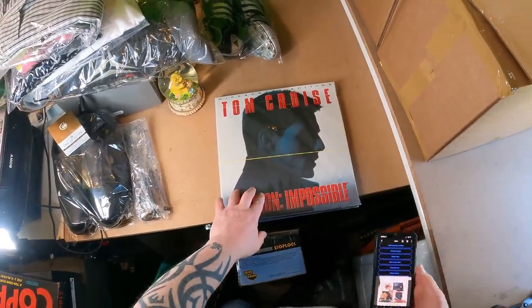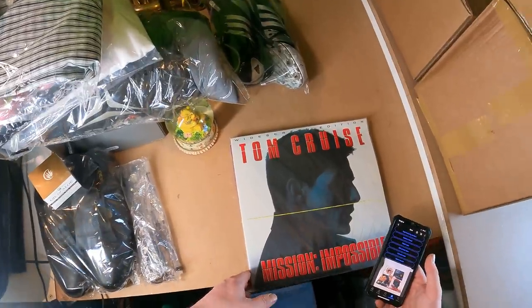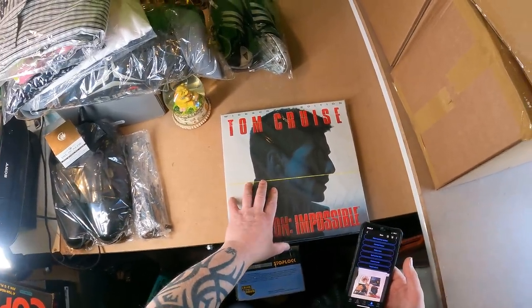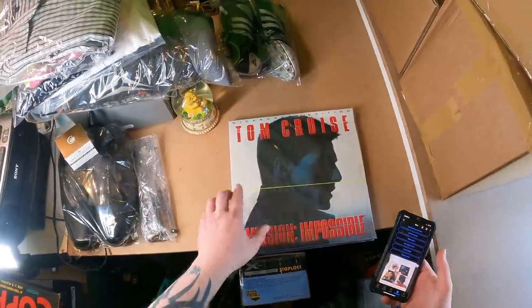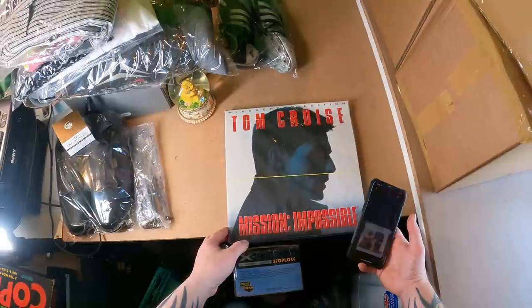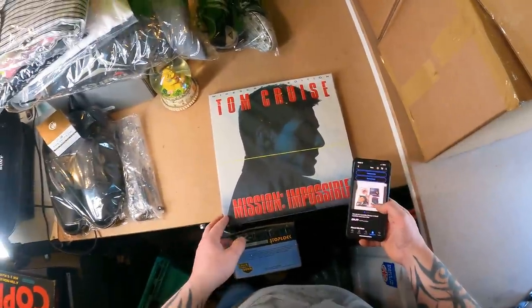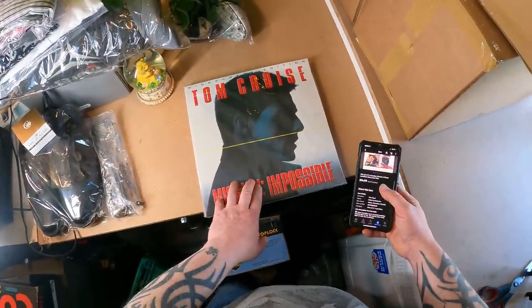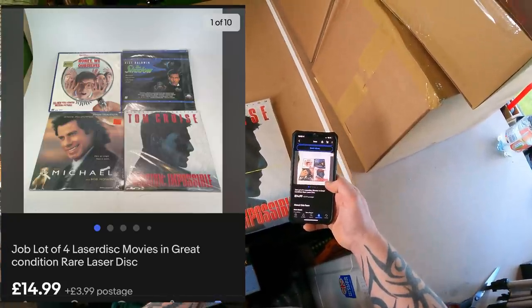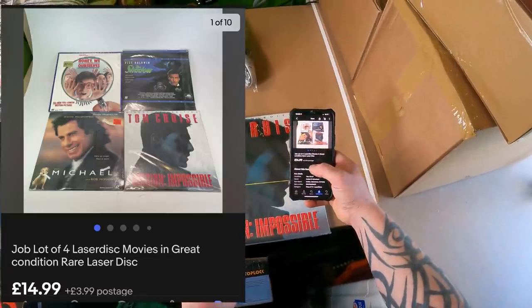A couple of weeks ago I went over to buy the stock of a reseller who was getting out of the game — spent £200 with Ben and I'm well into profit on the bundle already. These were items I was aware of but had never come across before: LaserDiscs — like giant DVDs for LaserDisc players. The players can go for £400–£500; the discs not so much, so I bundled them. There were some titles worth selling individually — Casino, Scarface, cult movies — but this is a bundle of four: Honey We Shrunk Ourselves, The Shadow, Michael, and Mission Impossible. Not exactly the most popular titles, hence bundling them. Going to Spain via GSP for £14.99 plus £3.99 postage.